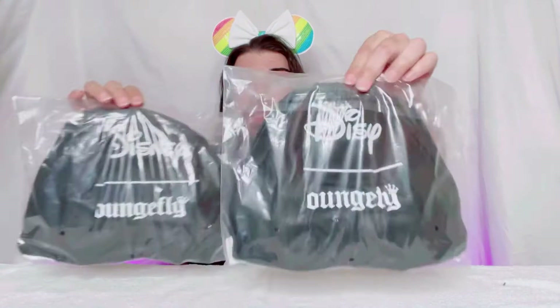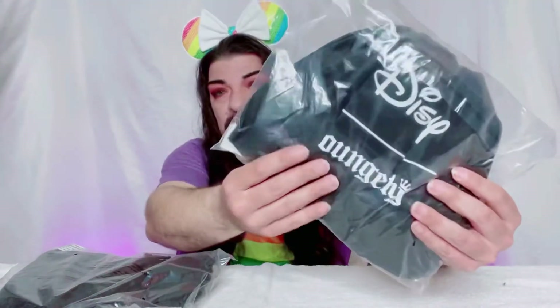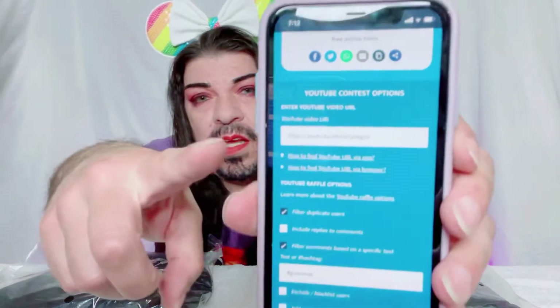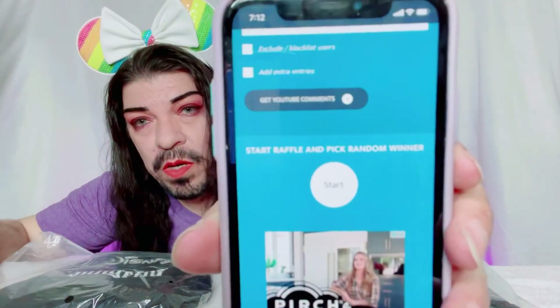Alright, for the moment you've all been waiting for! I have the two pairs right here — they have not been opened; this is exactly how I received them in the mail. They come in that pouch, the nice Disney Loungefly pouch, and the ears are right inside. Two winners — good luck to you! So the winners will be getting sequin rainbow mini ears. I have the random comment picker ready, with the video link on the bottom.